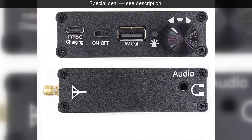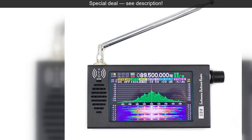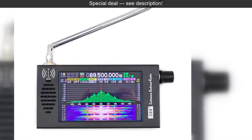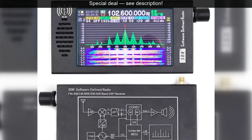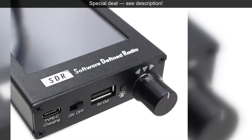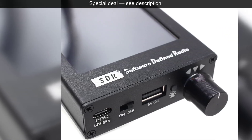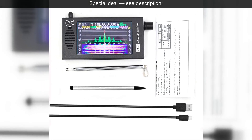giving you incredible flexibility and the ability to update its capabilities over time. You're not just buying a radio — you're investing in a platform. The vibrant 4.3-inch display is your window into the airwaves. It provides a clear, real-time visual representation of the radio spectrum,